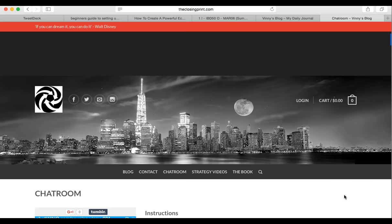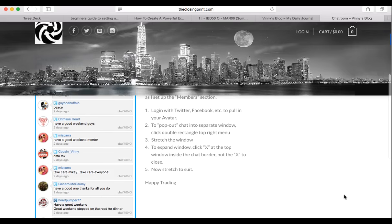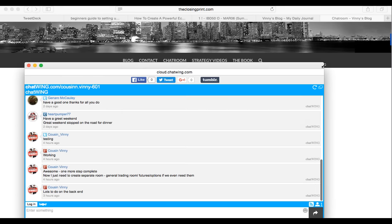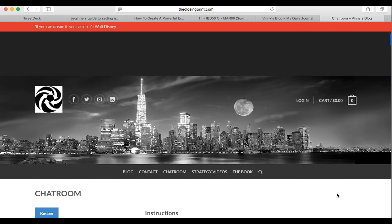The chat room is open for free at this point — just go in and follow the directions. If you're opening the chat, grab the double rectangle to expand it. Come and join us — we talk live during the trading session about the trades we're looking at, our entries, and so forth. We're very excited about going live in the very near future. This is Cousin Vinny coming to you from ClosingPrint.com. We hope you'll join us, and we'll see you on the stream on Monday. I hope this helps.